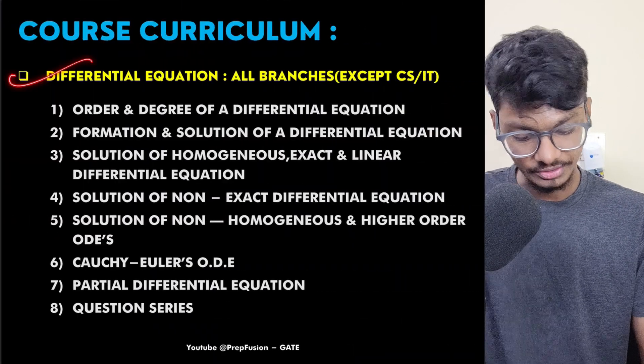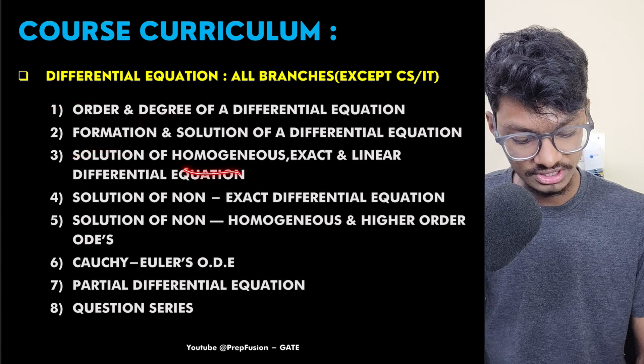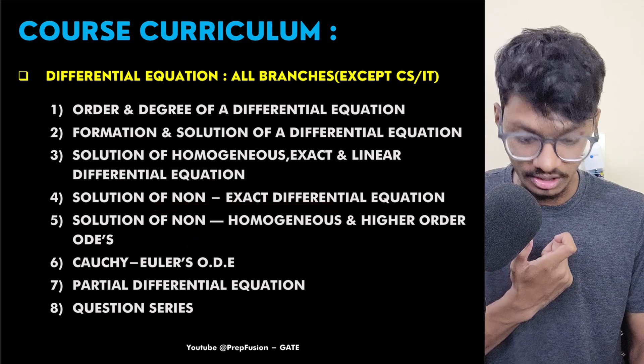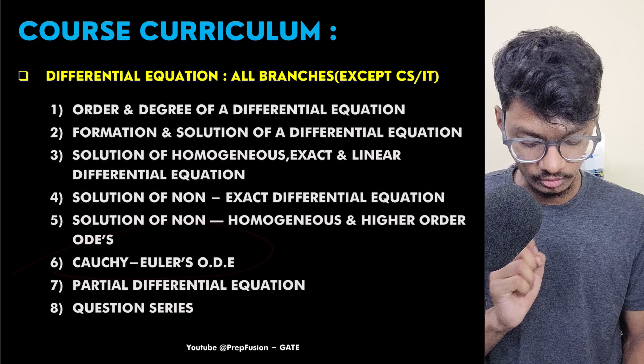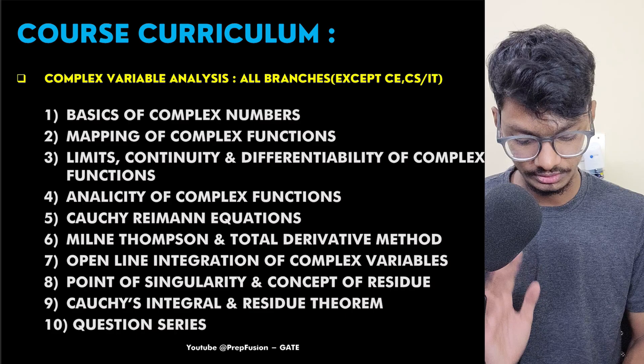Next is Differential Equations. We cover order, degree, formation, and then solutions of homogeneous, exact, linear, non-exact, and non-homogeneous equations, higher-order differential equations, Cauchy's and Euler equations, ordinary differential equations, partial differential equations, and quotients. Everything has been covered in Differential Equations.